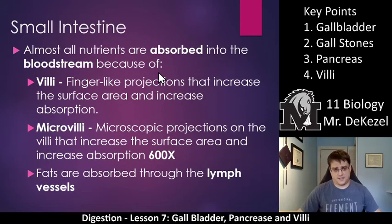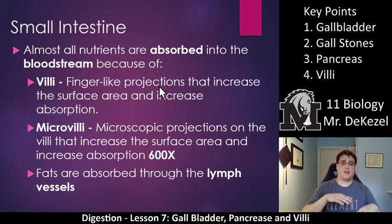Now we're going to jump back into the small intestine because villi are very important. Almost all nutrients are absorbed into the bloodstream because of these villi. Villi are finger-like projections that increase the surface area and increase absorption. They line the inside of the tube all the way along — hundreds and hundreds of them — and each projection increases how much surface area there is, increasing how much the small intestine can absorb.